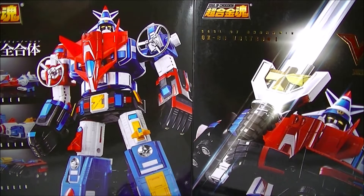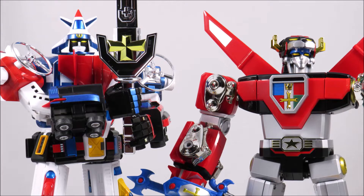Hey everyone, it's Kai from Cool Collectibles, back again for another review. This time it's the Bandai Soul of Chogokin GX-88 Dairugger XV, otherwise known as Vehicle Force Voltron. For all the amazing figures coming out of Japan, click the link in the description below to head on over to Big Bad Toy Store. They ship worldwide, so definitely check them out.